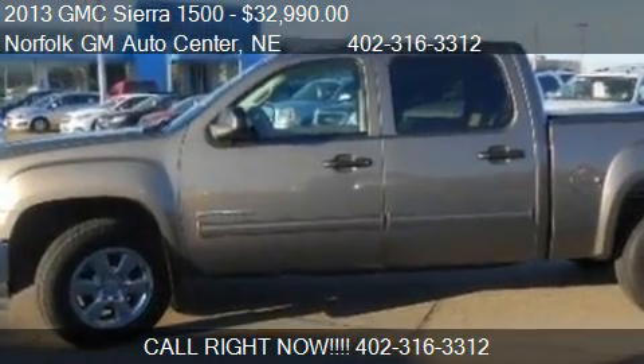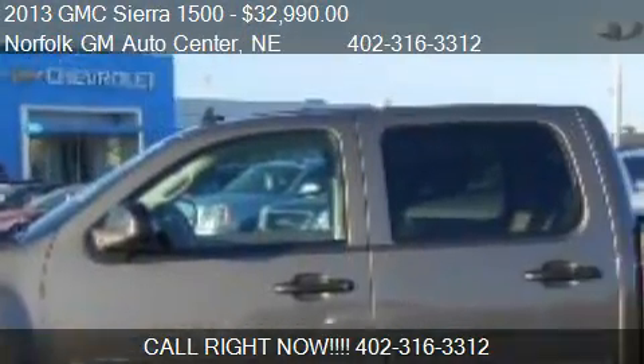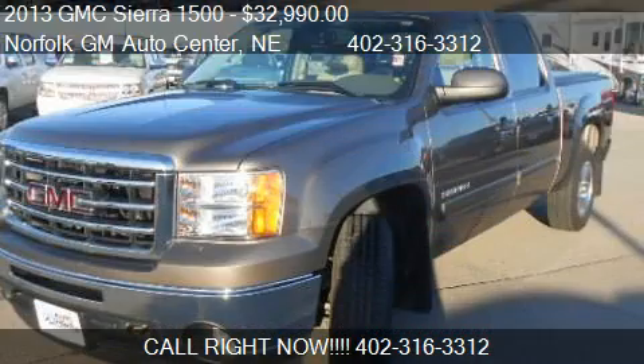This 2013 GMC Sierra 1500 is offered by Norfolk GM Auto Center, priced at $32,990.